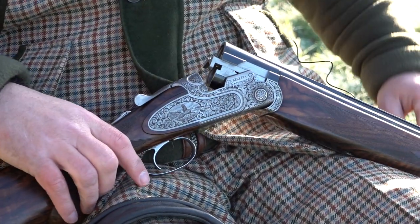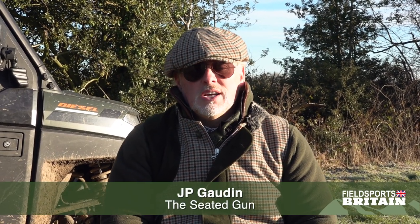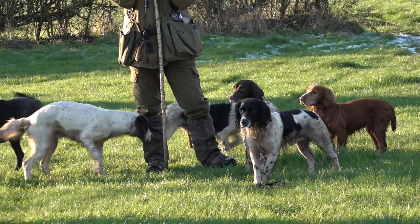A lovely little family shoot. We've just done another drive — a nice little entry drive for the day here, which has provided us with some nice birds. We certainly saw some nice tall cock pheasants coming out on the right side of us, and we took a few nice birds as well, so we can't complain at the start of the day.